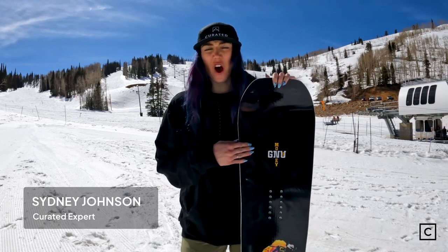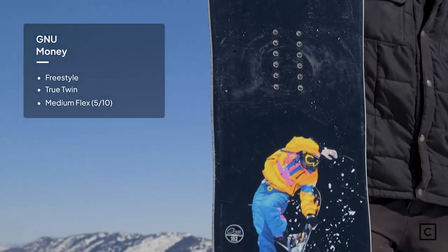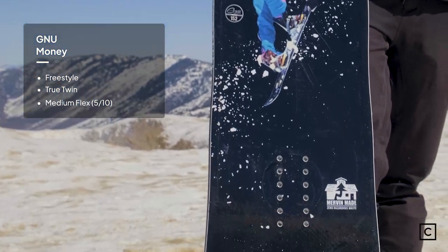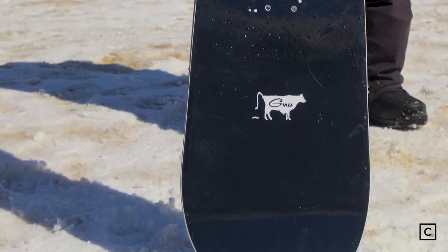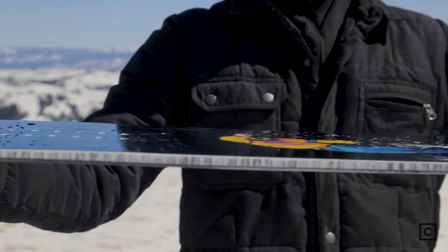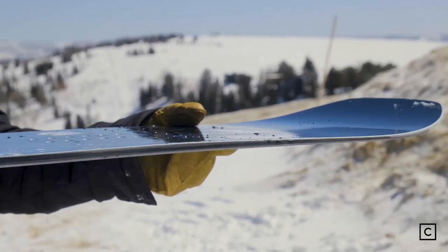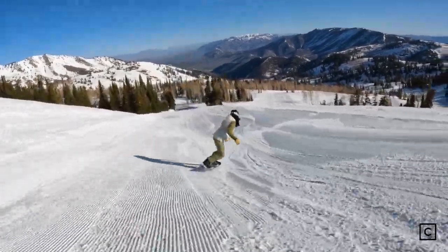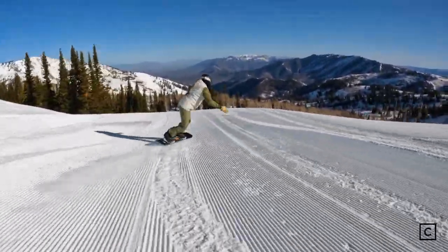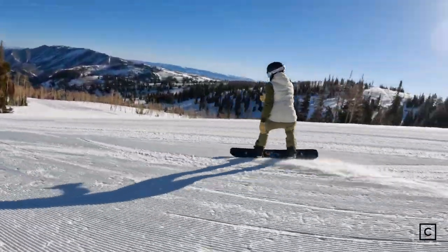GNU claims that this board is for the all-mountain park rider. This board slays in the park and really turns the whole resort into the park. It's really poppy and really fun to ride — I liked it a lot. I'm not necessarily a park or freestyle only rider, but I felt like this board was really awesome because it was playful enough for me to feel really confident doing freestyle moves while still riding really hard snow.